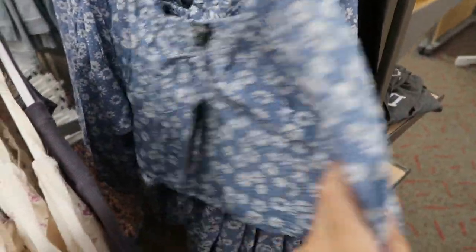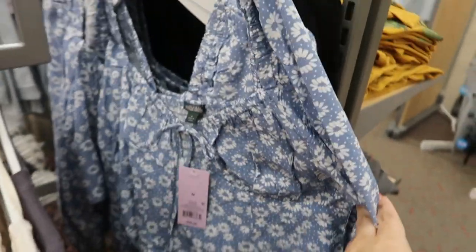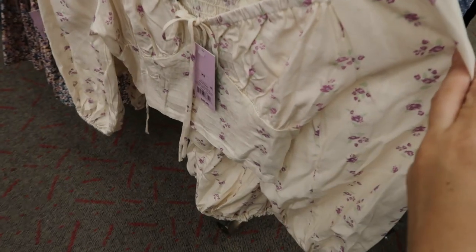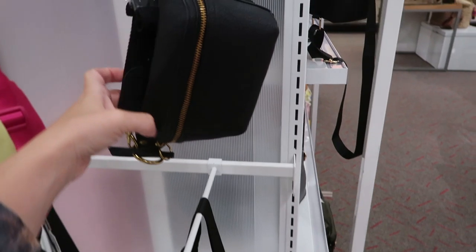I've shown you guys this top before but I've seen on TikTok that they say this dress print is really good. They don't have it here but these tops are $20, in blue, black, and a really pretty beige with purple flowers.